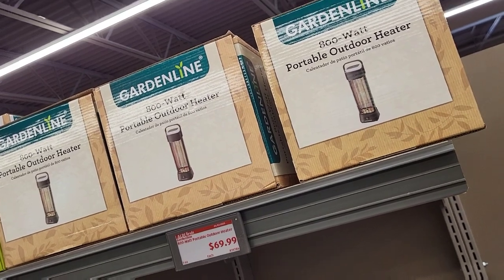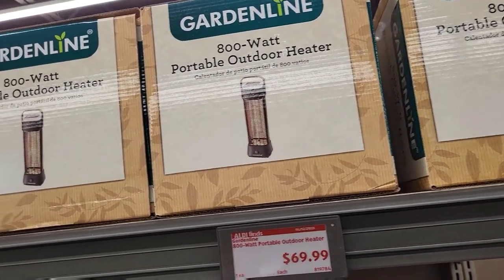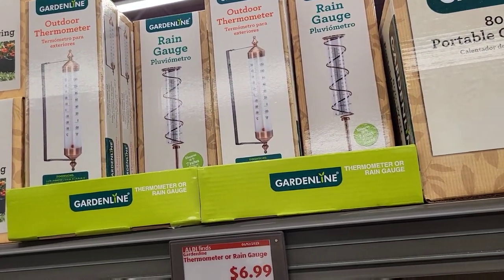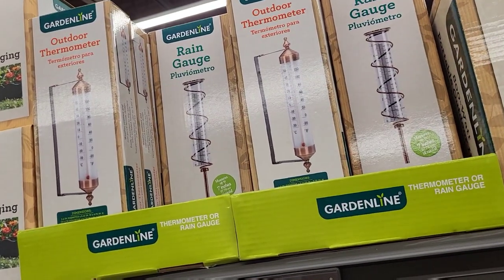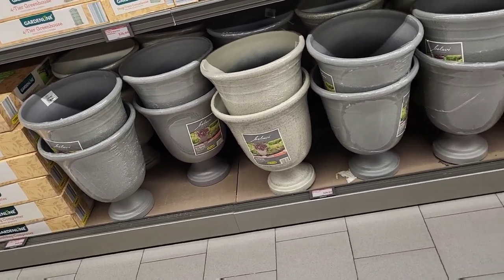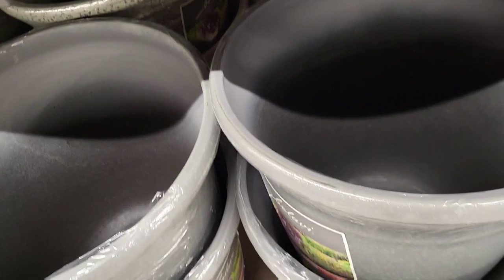What do we got up here — a little portable outdoor heater for $69.99. And right next to that we have a little thermometer and rain gauge for $6.99.